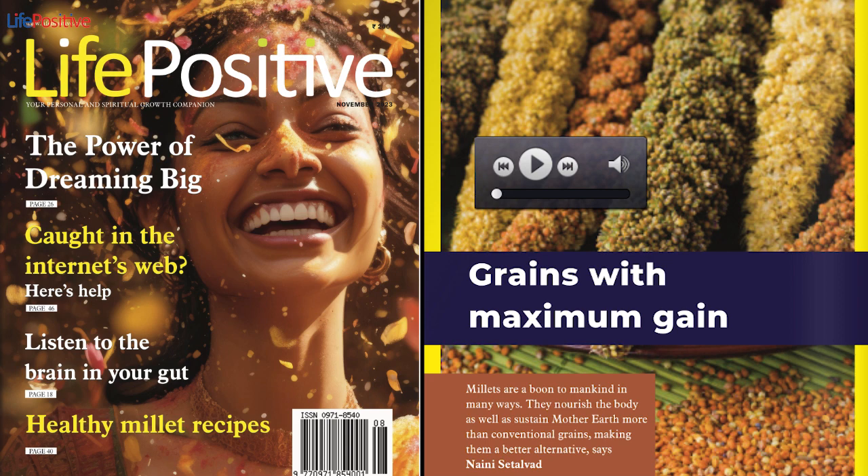Sorghum Upma. Ingredients: 2 cups cooked jowar kernels, 1 onion finely chopped, 1 carrot finely chopped, 1/4 cup peas, 2 tablespoons roasted peanuts, 1 inch ginger grated, 2 cloves garlic crushed, 2 green chilies sliced or chopped, 2 teaspoons lemon juice, 1/2 teaspoon turmeric powder, salt to taste, 2 teaspoons black pepper powder, 2 teaspoons ghee, coriander leaves — small bunch, finely chopped. Method: